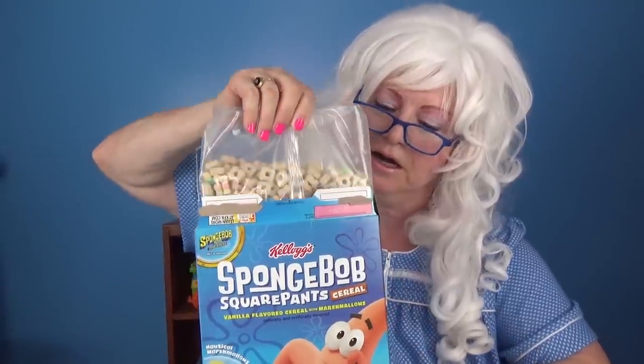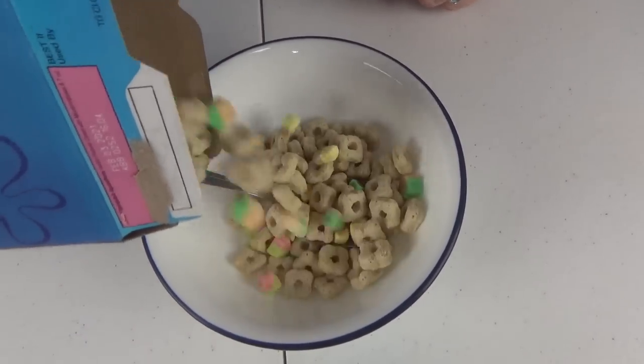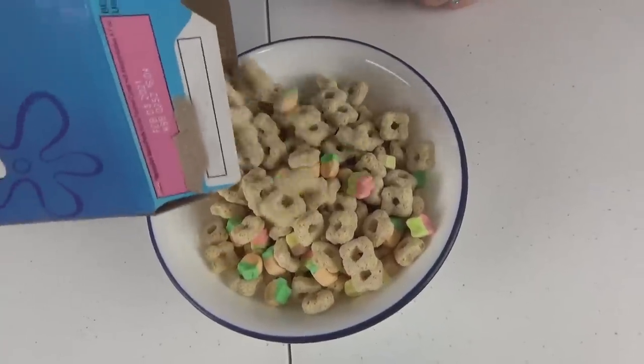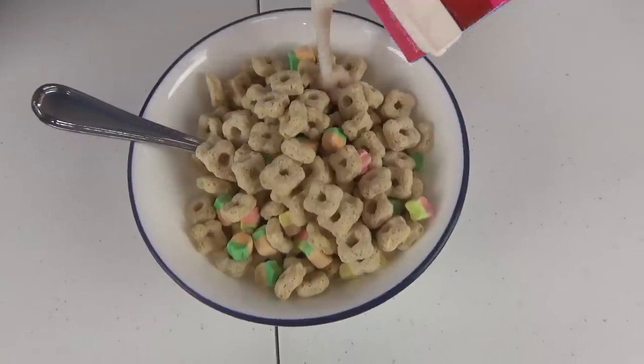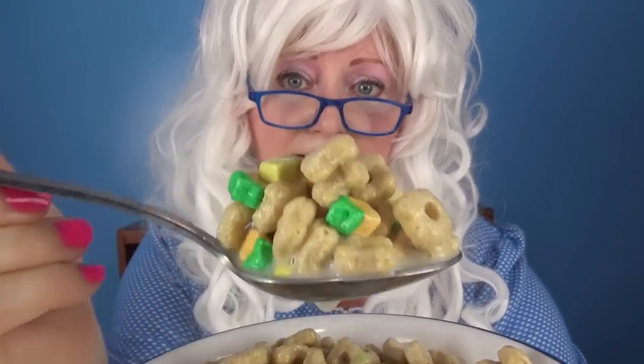Let's see what we got here - oh boy! Let's pour it in the bowl. Now let's pour the milk on. Okay, let's take a big old bite - look at that! Here we go. Wow wow! That's so yummy, it tastes like vanilla. Granny's gonna have to have another bite - very yummy!